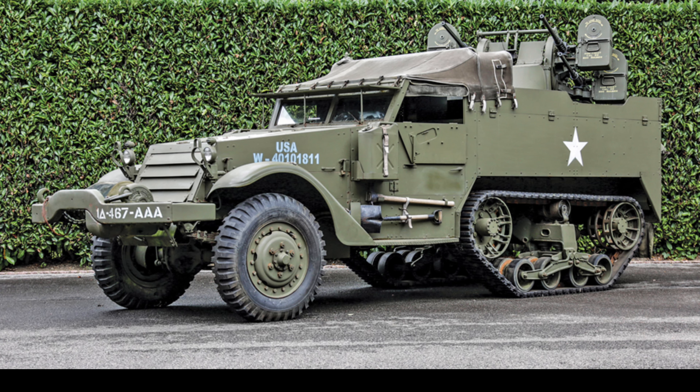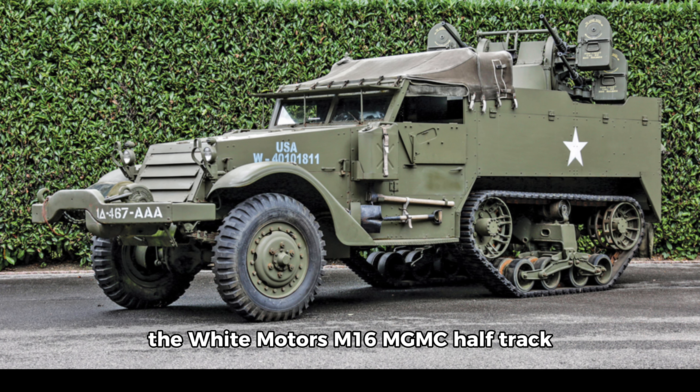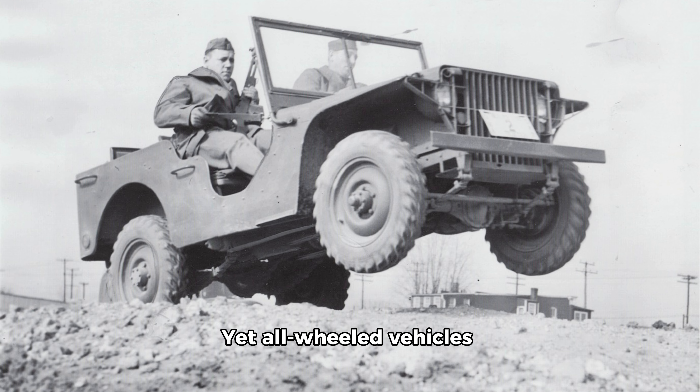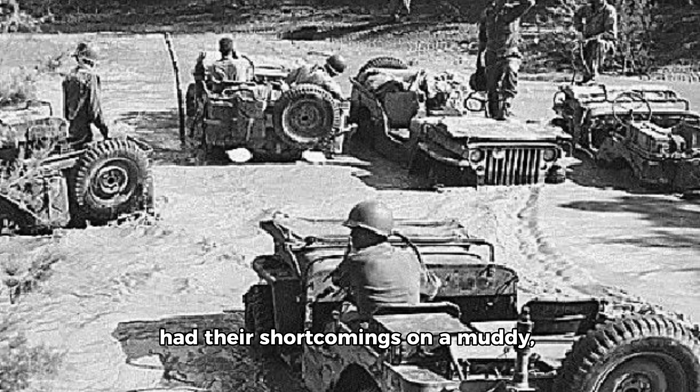1944: the White Motors M16 MGMC half-track. Before the United States marched into World War II, the Scout Car was the go-to light armored battlefield workhorse. Built by White Motors, the M2 and M3 were the furthest development of the wheeled Scout Car before the attack on Pearl Harbor. Yet all wheeled vehicles had their shortcomings on a muddy, shell-cratered battlefield. The U.S. Army took an M2 Alpha 1 Scout Car and added tracks to the rear, creating the M2 half-track. Autocar got the first contract to build the M2, but with more production capacity needed, White and Diamond T were brought in.